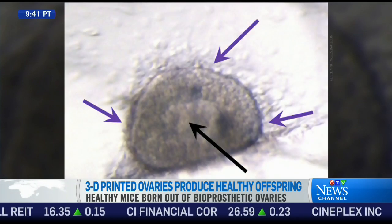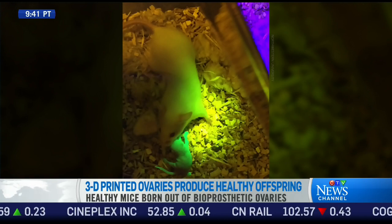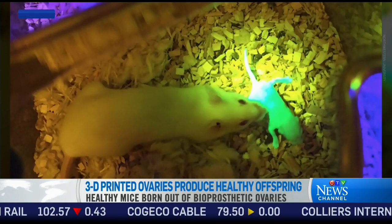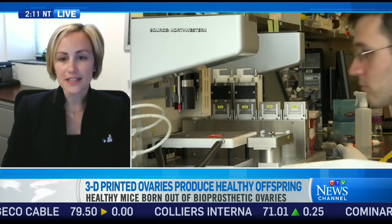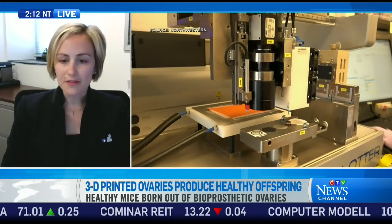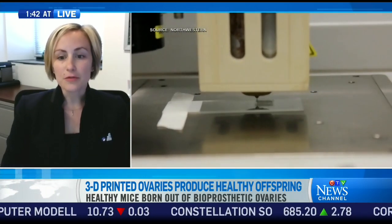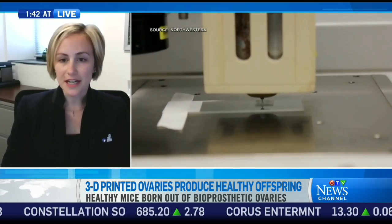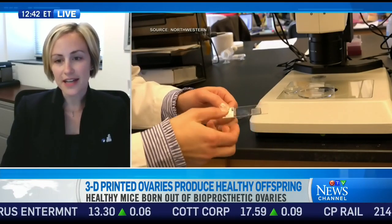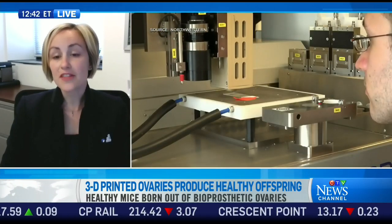So tell me how the pregnancy happened. Walk us through that. So we created this bioprosthetic ovary, which is a combination of the ovarian follicles — the fertilizable or potential egg cell in the center surrounded by steroid supportive cells. We seeded those into the 3D printed scaffolds. We removed the natural ovaries of the recipient mice and replaced them with this bioprosthetic ovary. We used a special genetic manipulation tag to identify the specific eggs that would be produced from these bioprosthetic ovaries, and then we just mated them naturally.